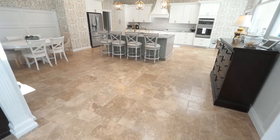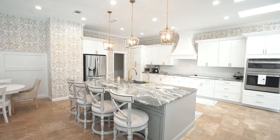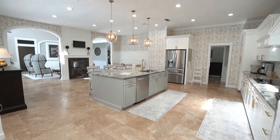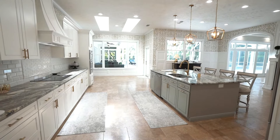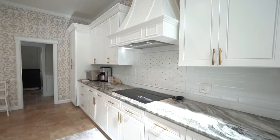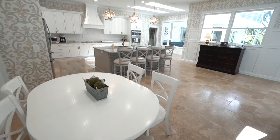The recently renovated kitchen will please any chef with the large work island, dual walk-in pantries, all stainless steel appliances, granite tile backsplash, and plenty of eating space in the kitchen.